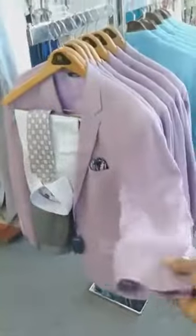And linen sport jackets in a variety of colors — a nice light blue, lavender, and these are all 100% linen. And a beautiful yellow for the season, plus a few more colors in the linen.